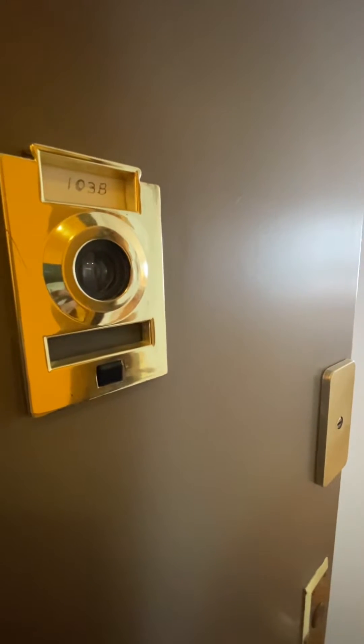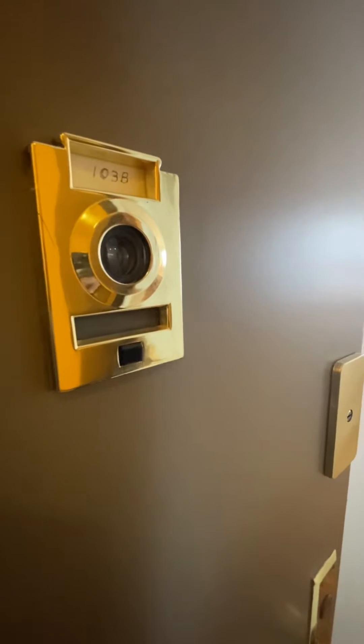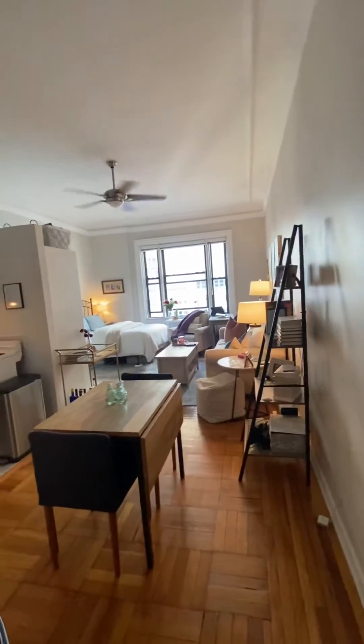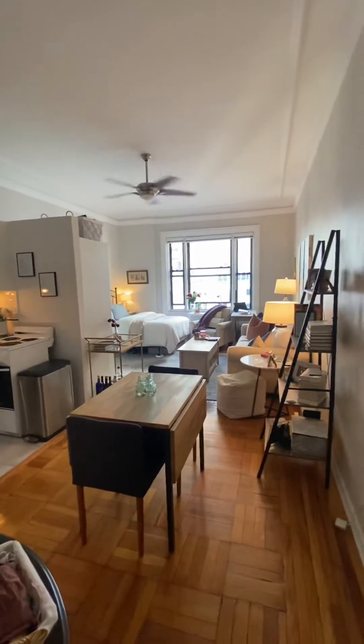Hello, this is T.M. McLeod with Corcoran, and welcome to my video tour for 140 West 69th Street, number 103B. This is a 10th floor studio in a beautiful pre-war landmark doorman building at the corner of 69th and Broadway.